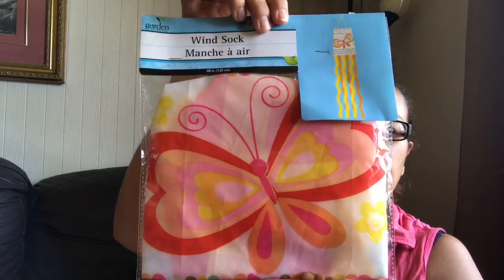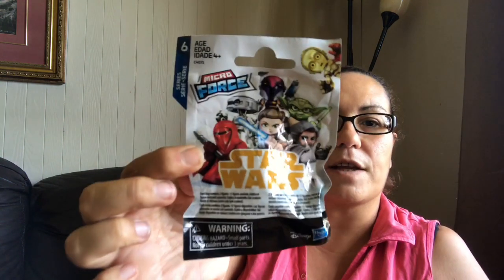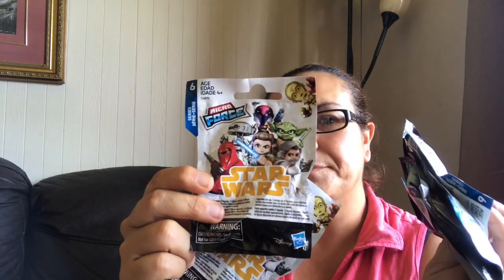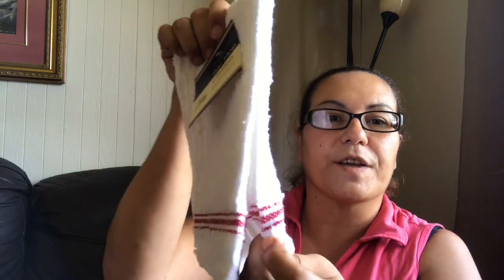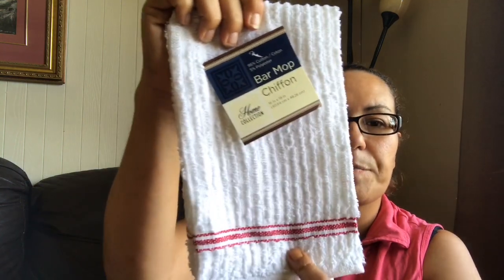I picked up this windsock by the garden collection — just a butterfly design. I also picked up the Star Wars Micro Force — these were new in Series 6, and I did pick up about six packs. Then I picked up these two bar mops or hand towels by the home collection — very thick material in red with a stripe at the bottom, and one in gray.